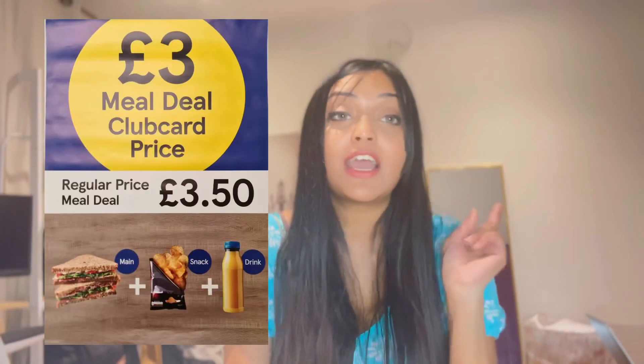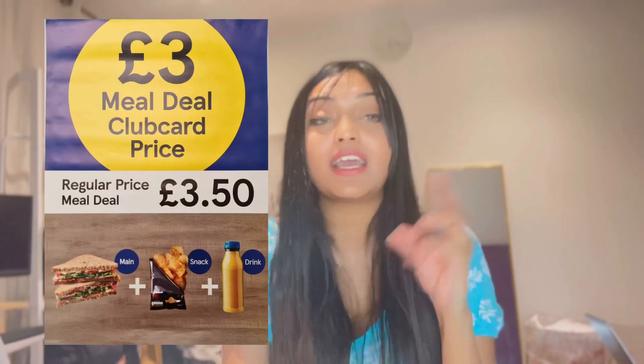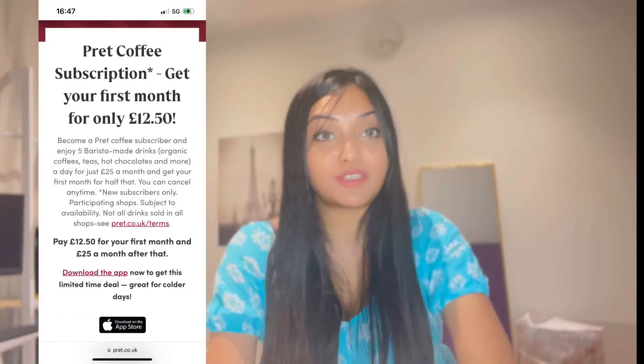Number two, check out the Tesco meals. For just three pounds, you can choose one main dish, one snack item, and one drink. Number three is for all the people who love to drink coffee, hot chocolate, and lots of drinks in a day.